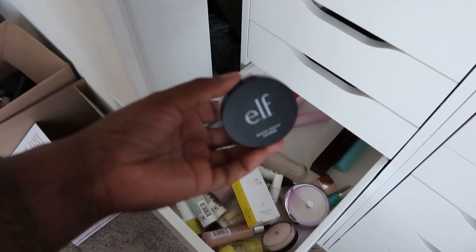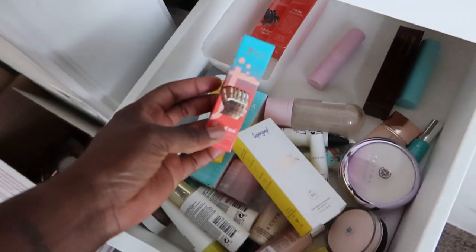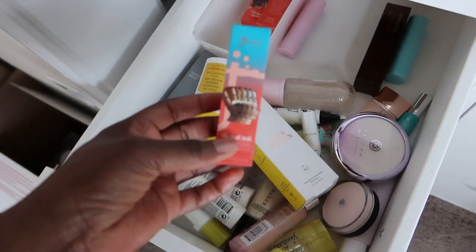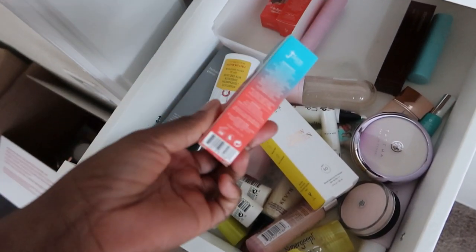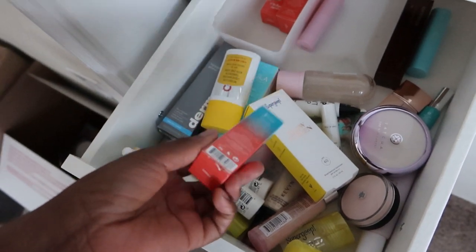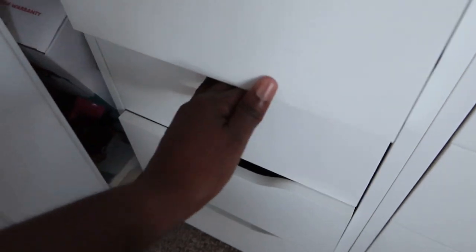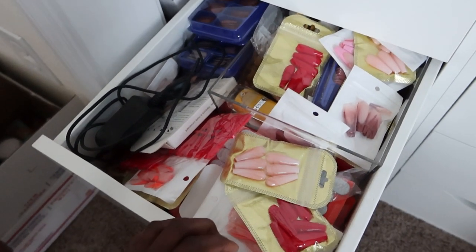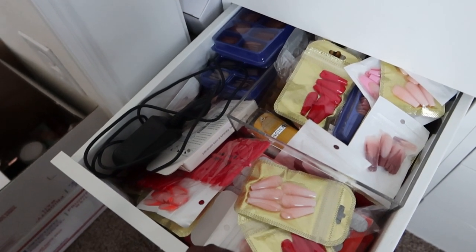ELF Cosmetics Matte Putty — there's no expiry date on here, they're cutting corners with this packaging. No expiration date on this thing, nothing on here. I'm gonna give it away. These I've never touched — this is obviously not in the right spot, it's a foundation stick but I'm using these as contours. That's my storage so it'll just stay there. Now this drawer can barely open — this is my nail drawer. Someone said they wanted a nail drawer tour — I guess we could do that, but not today.